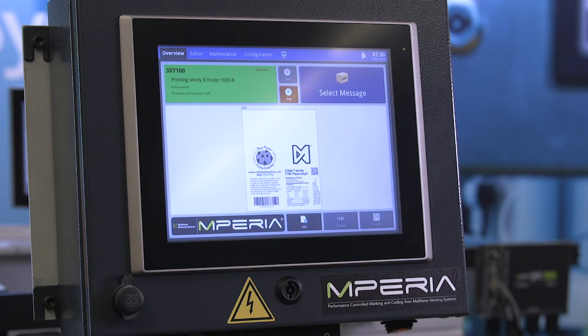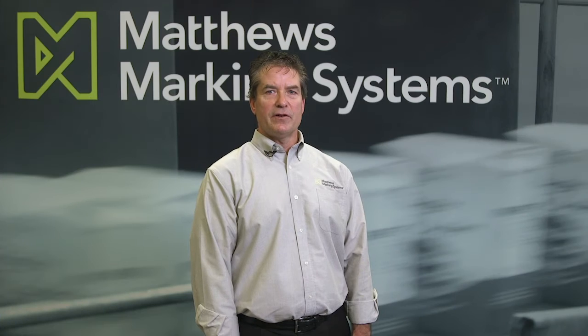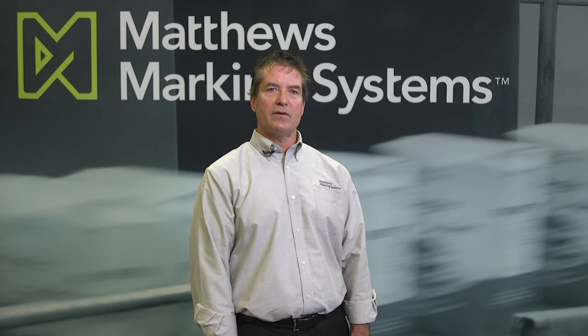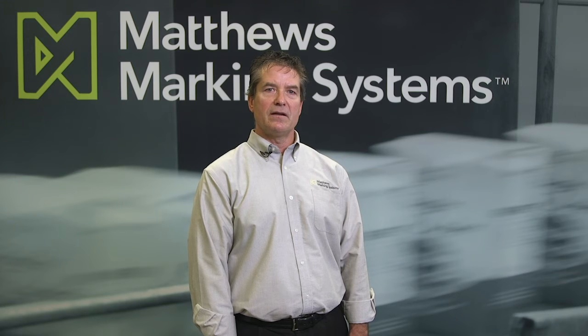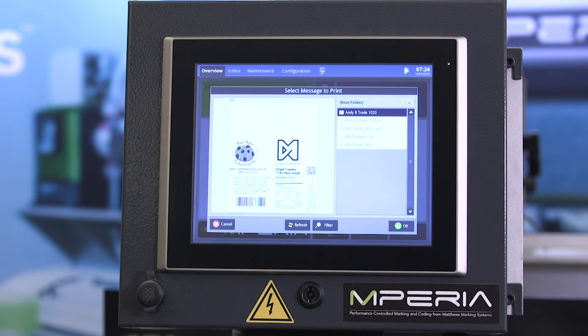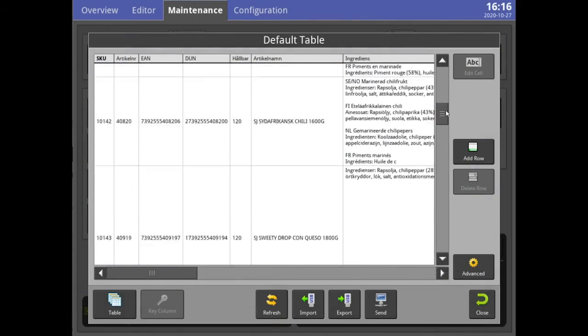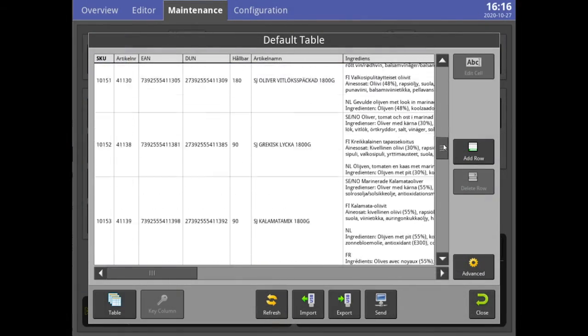A customized NetFolder solution can look vastly different based on specific requirements. For instance, an existing ERP system might have two or three files needed for correct marking data. The ERP or MES system will write these files to the shared folder. Imperia then copies that data to the local controller, parses it as needed, and follows the logic required to ensure automatic information flow.